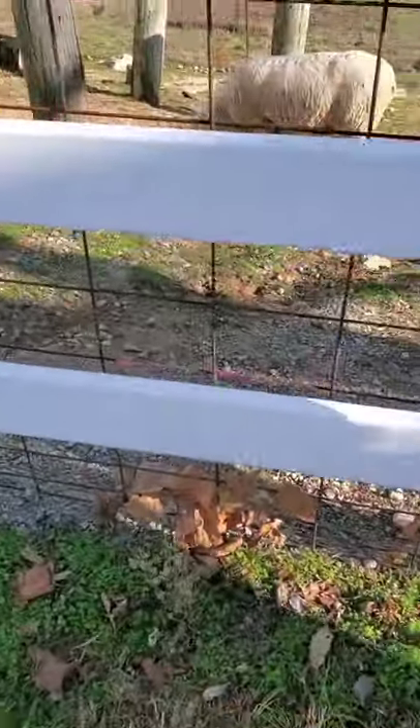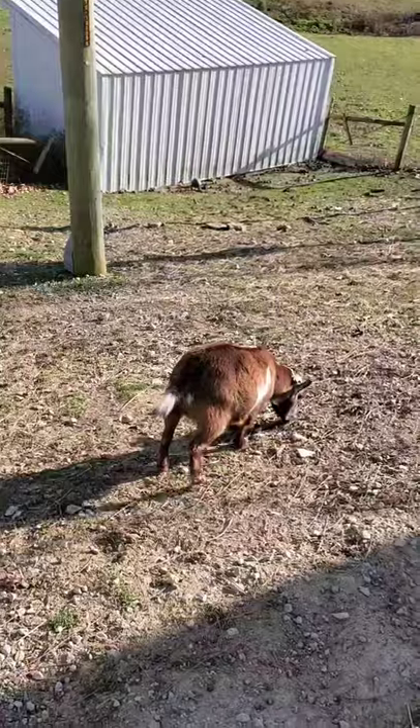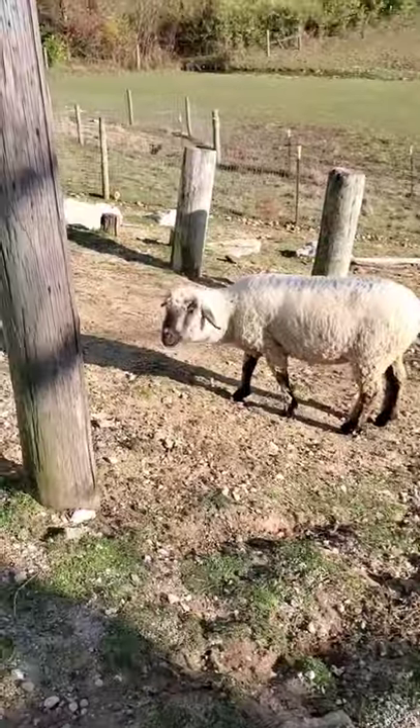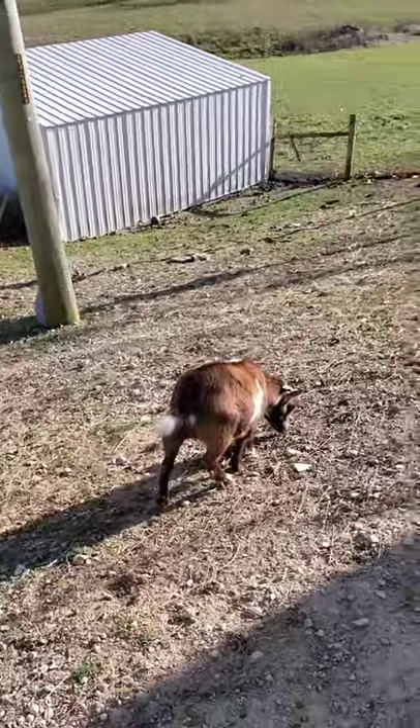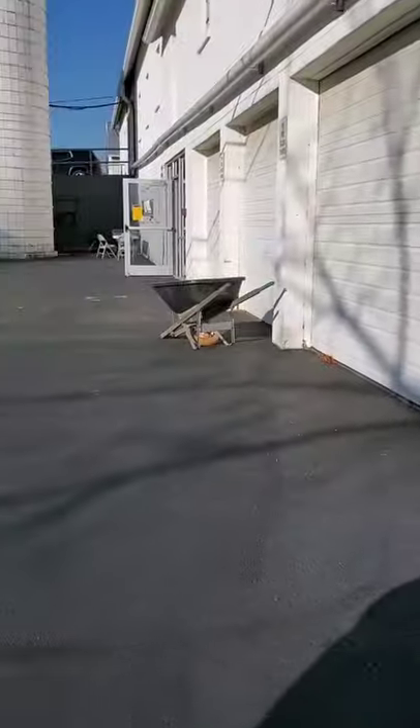We'll go ahead and start out here at one of our turnout spaces. We've got Dot and Miss Shirley Boe, and they are just enjoying the sun this afternoon. So we're going to go ahead and take it inside.